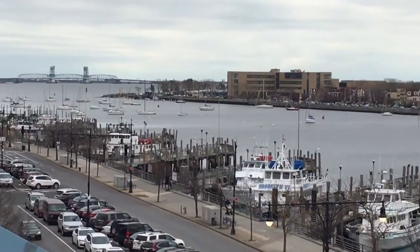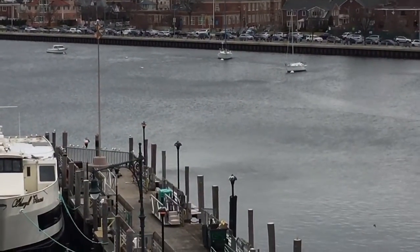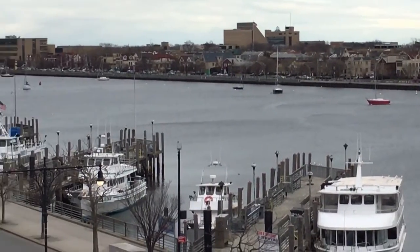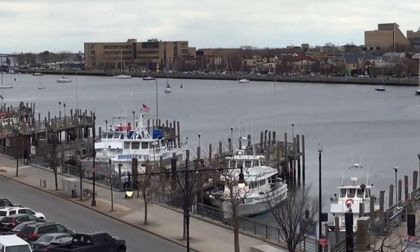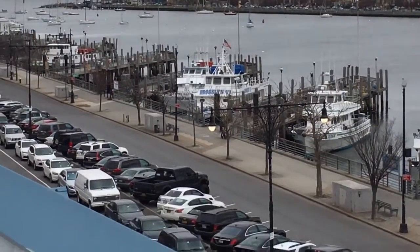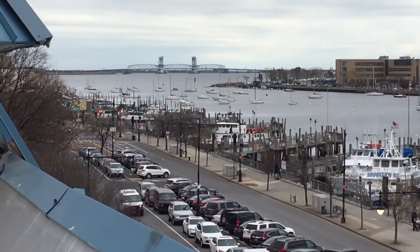This inlet here — Sheepshead Bay — it's not very deep. It's only about 30 or 40 feet deep, so you really couldn't bring a cruise ship in here or anything that deep. The tide does change a little bit. I thought this was really cool. It's very chilly today, and it is March 5th.